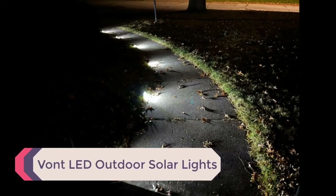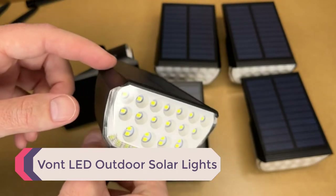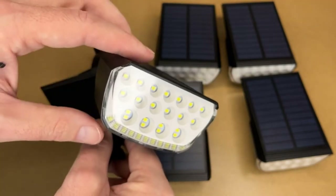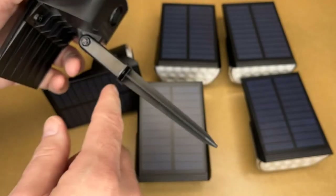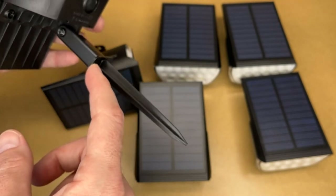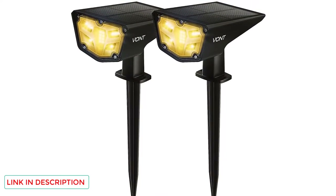Number 5: Vaunt LED Outdoor Solar Lights. These Vaunt LED Outdoor Solar Lights are IPX7 water and heatproof and are built to handle minus 4 to 140 degrees Fahrenheit, perfect for lighting your porch, patio, yard, walkway, or driveway in any weather. These wireless solar powered outdoor lights put out a cool white light at 100 lumens from 16 LEDs.